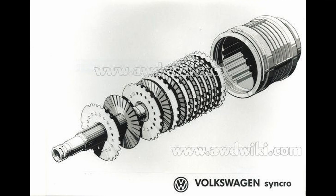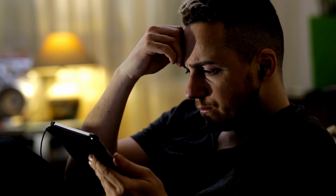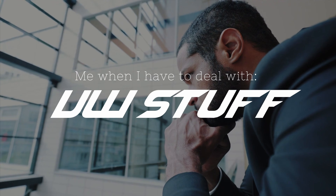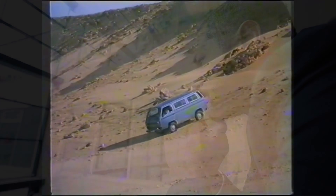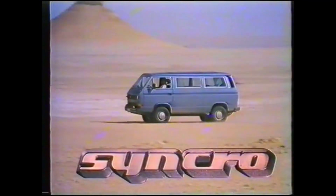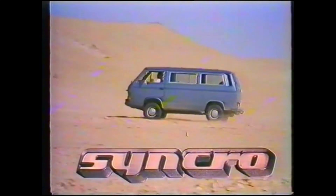The first transverse Quattro system is called viscous coupling. Now, what just happened is for the first time you are experiencing VW stuff. A lot of the times with VW stuff, things are done in just the most frustrating way possible, just for the sake of being confusing. According to VW and Audi, the viscous coupling version of Quattro is primarily designed for VWs and has never been used in an Audi. So then why are we talking about it? Because, like I said — VW stuff.